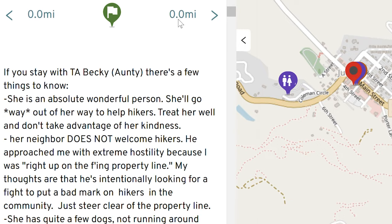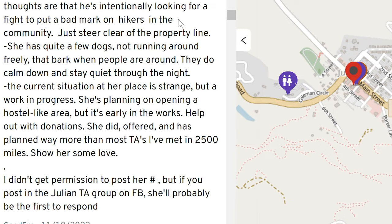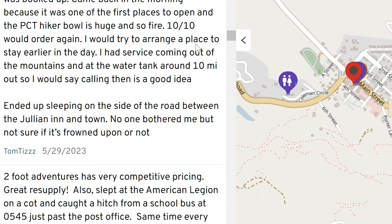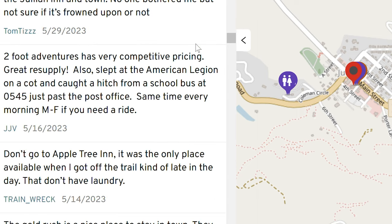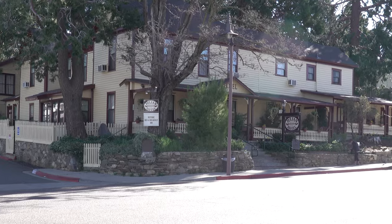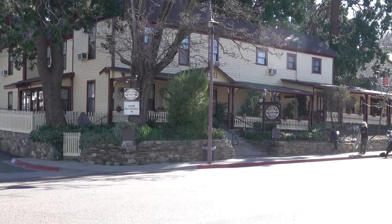I use two sources to plan my resupply strategy: a list of trail towns along the way and their mile number, which I have on my resupply guide, and my Far Out app, which gives me real-time information on available stores, post office hours, etc. For example, Julian is located at mile 77 on the PCT. If I look up information about Julian on the Far Out app and search through the comments, I would see there are some good hiker reviews of Mom's Pies, Two Foot Outfitters, and the Corner Market. I won't look at these reviews as gospel, but if I read two to three good reviews, I'll use that information to help make my decision on where to shop.